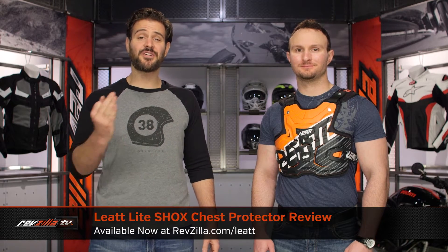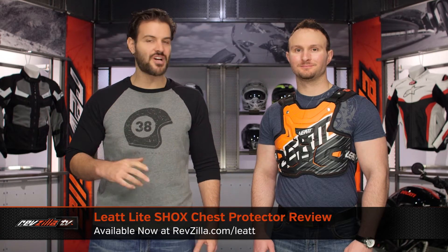Spurgeon here with RevZilla, and today we are taking a look at the Leatt Adventure Light Shox chest protector, available at RevZilla.com.